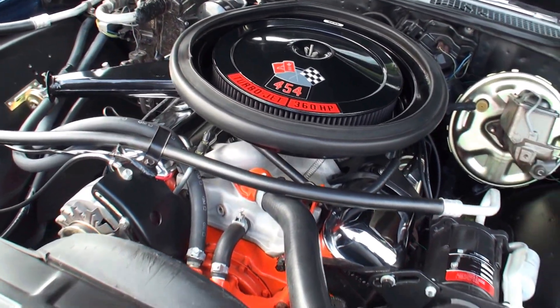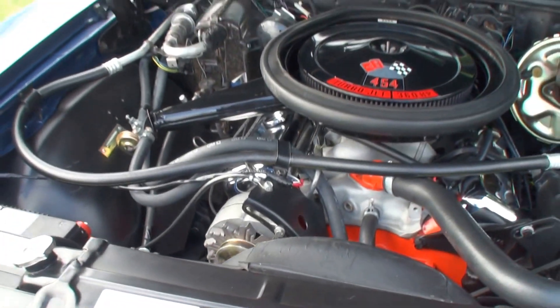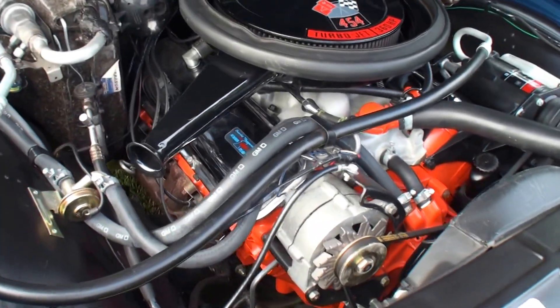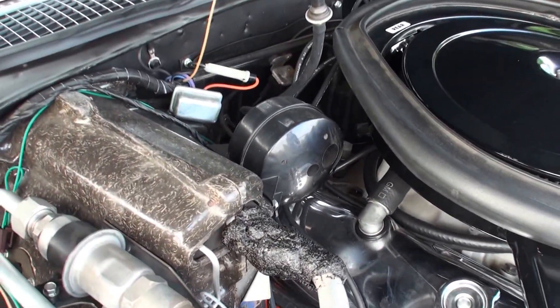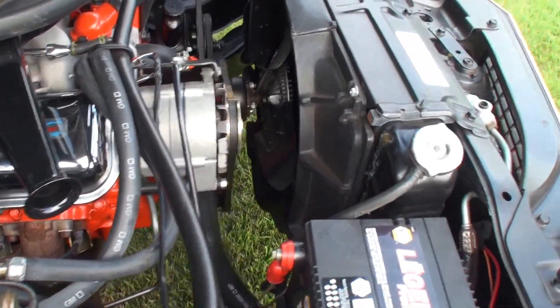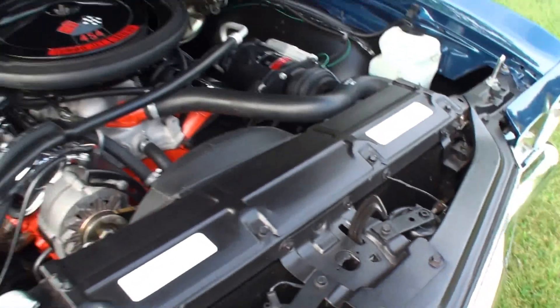Gotcha. How long have you had this car? Since 2003. And you said a year and two-month restoration? Yeah. What kind of looks do you get when you're driving this thing? I get a lot of looks — lots of thumbs up. You're not going to not get a thumbs up with a car like this. People can appreciate when it comes all the way back. Here are the horns up in the front — they can appreciate that.